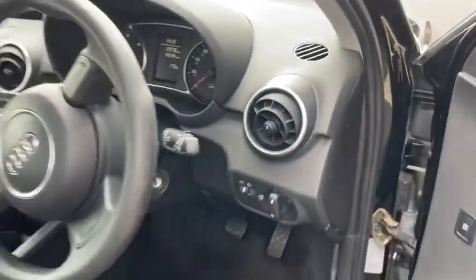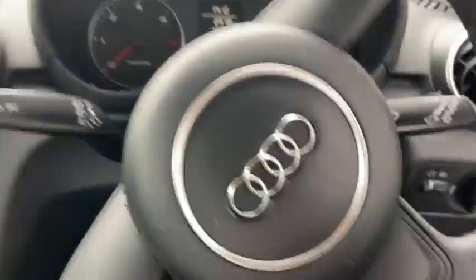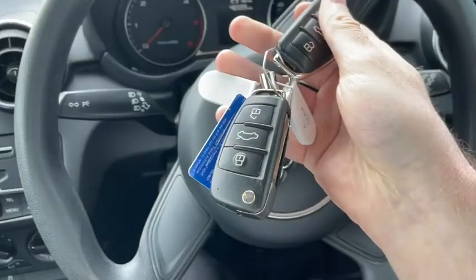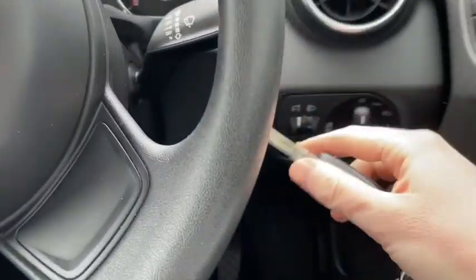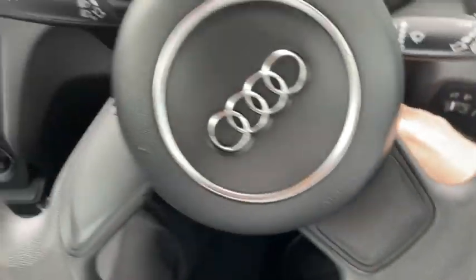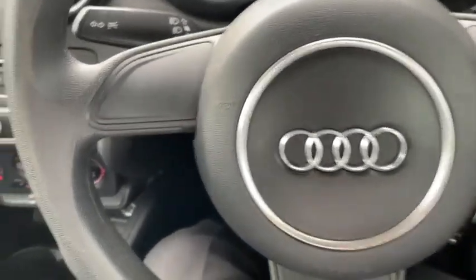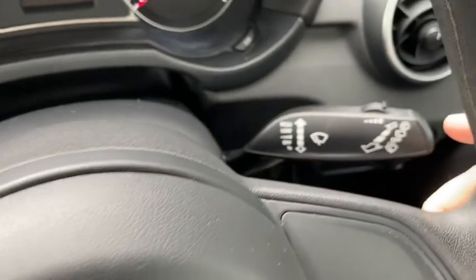So let's jump in behind the wheel and take a closer look. We've got that digital display on the dash that tells us everything we need to know at a glance. The vehicle comes with two keys, so I'll just start it up right here. Don't worry about the fuel light as we do refill every car before a handover of course.